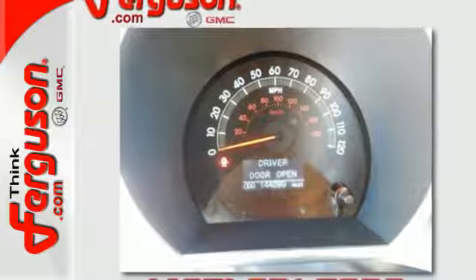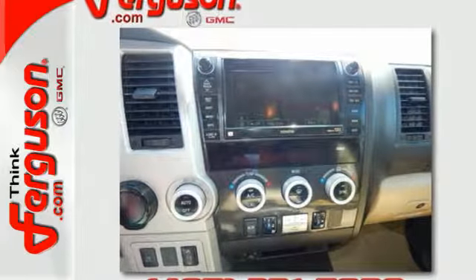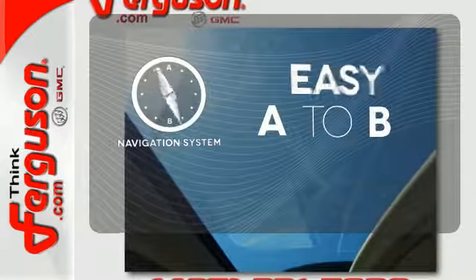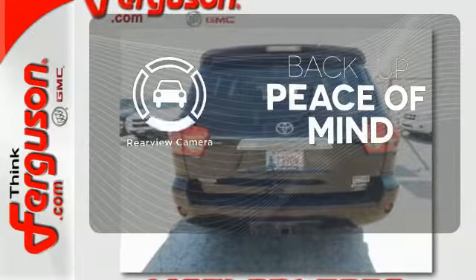Engineering features include a powerful V8 engine, electronic stability control, and driveline traction control. The power liftgate offers automatic rear door operation with the push of a button. Feel confident getting from point A to point B with the navigation system. Hindsight is 20-20 with the backup camera.